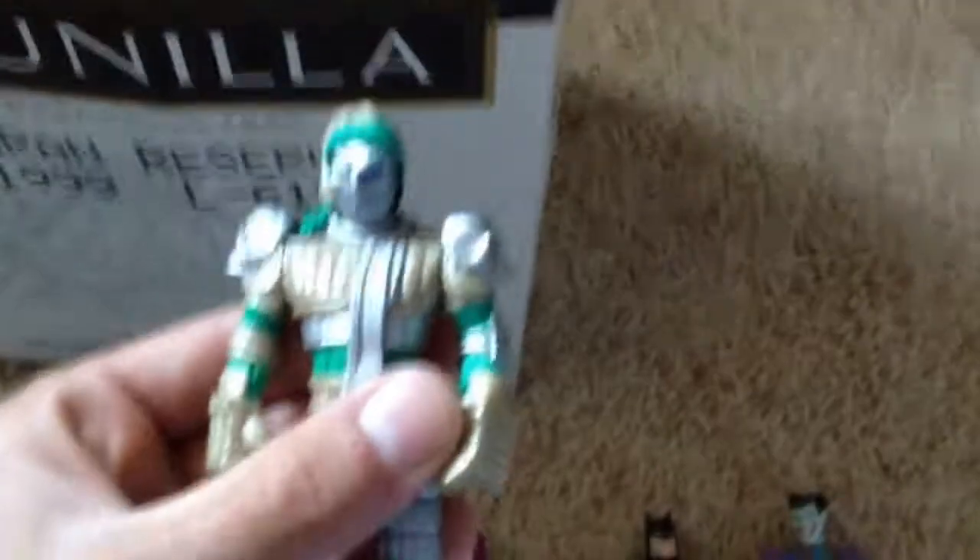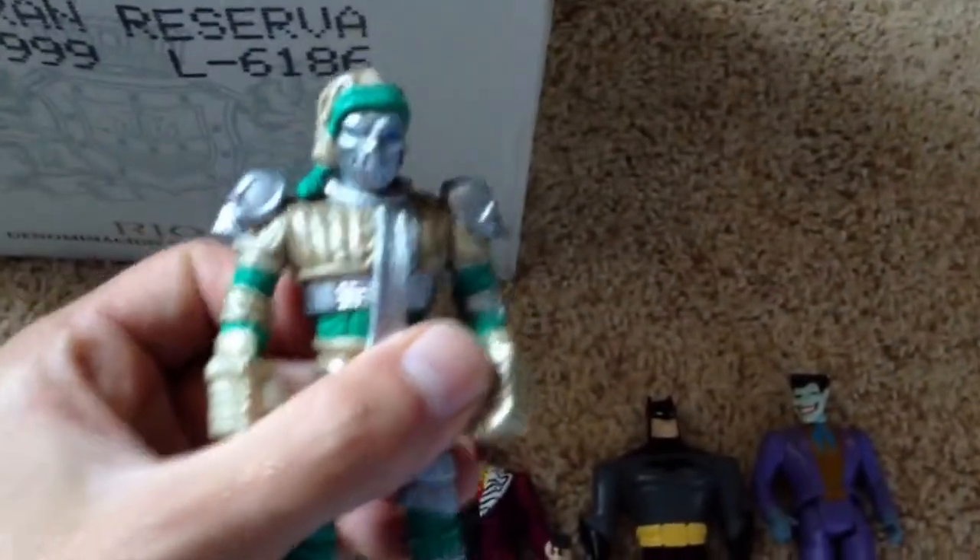I've also got this guy which I think is maybe the Scarecrow — I'm not sure, I don't recognise him if I'm totally honest with you. Then Bane. That Bane's the bane of my life because these are all from car boot sales. We've got a Riddler candy top head thing, this piece of rubbish, and this piece of rubbish as well. And Riddler — nice little Riddler there.